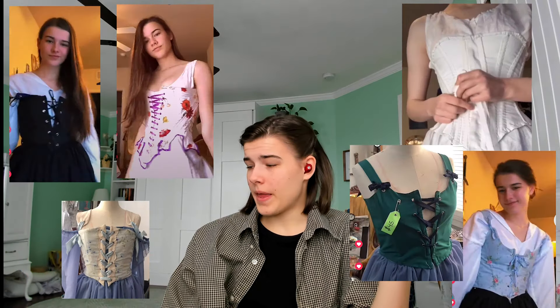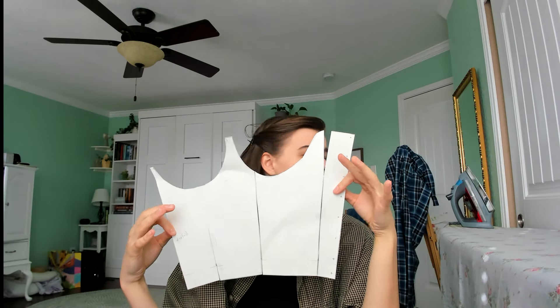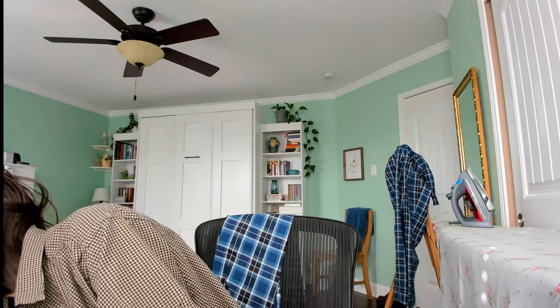Now it is time for the corset top part of things. I've made a few corsets and stays in my time, and so I actually already have a pattern for a bustier top with cups. I'm going to do a little mock-up of this to just make sure I don't need any adjustments, and then get started on cutting out the pattern pieces in the plaid fabric.